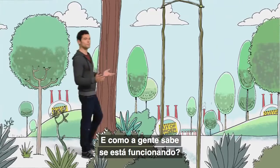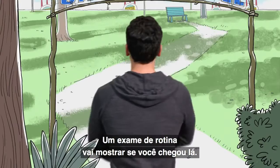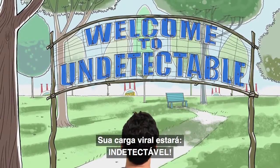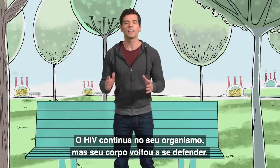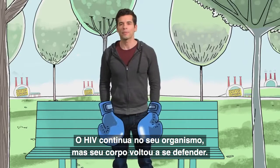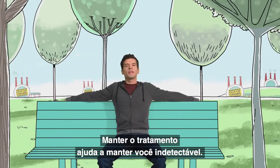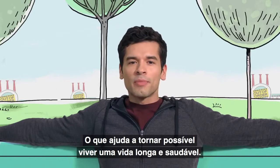And how will you find out how it's going? A routine blood test will show if you've made it — your viral load is undetectable. HIV is still in your system, but your body is back in fighting shape. Being here means you're taking care of your health, and staying on treatment helps you stay undetectable, which helps make it possible to live a long and healthy life.